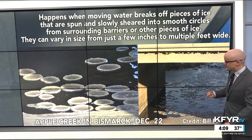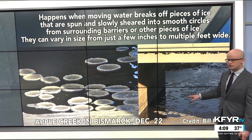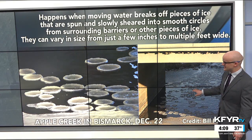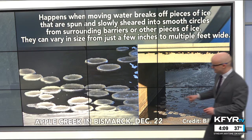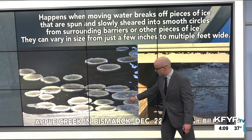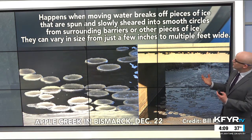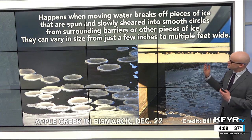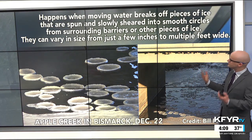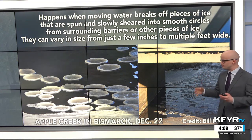This was also captured just over a week ago, December 22nd, on Apple Creek in Bismarck. Bill sent in these photos of ice disks on Apple Creek — circular small disks of ice with a little bit of a rim on the edges. It happens when moving water breaks off pieces of ice that are spun and slowly sheared into smooth circles from surrounding barriers or other pieces of ice. They can vary in size from just a few inches to multiple feet wide.